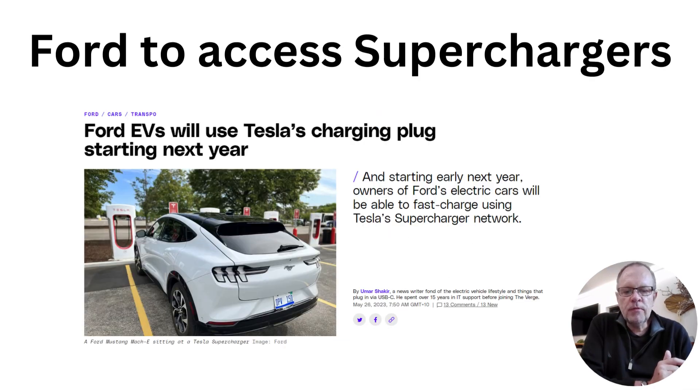The other big piece of news is that Ford and Tesla have agreed that Ford will be able to use all 11,000 of Tesla's superchargers in the US, and as part of that Ford will be changing to the Tesla plug.